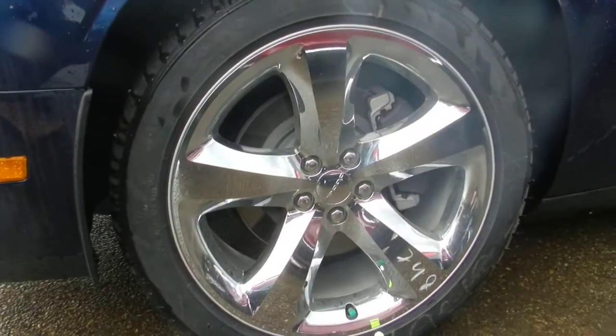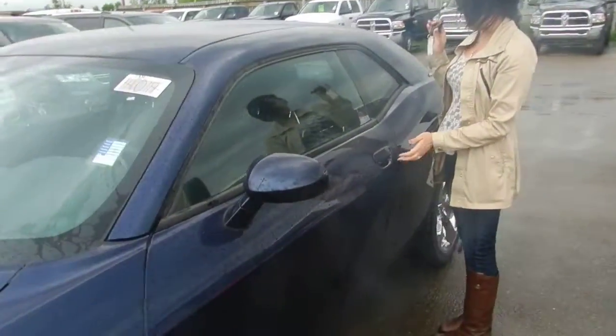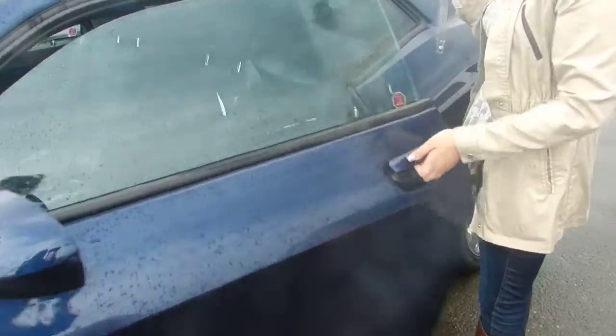You do have keyless entry, so I can just throw my hand in the handle — if you're not touching the key, it'll actually unlock the door for you.